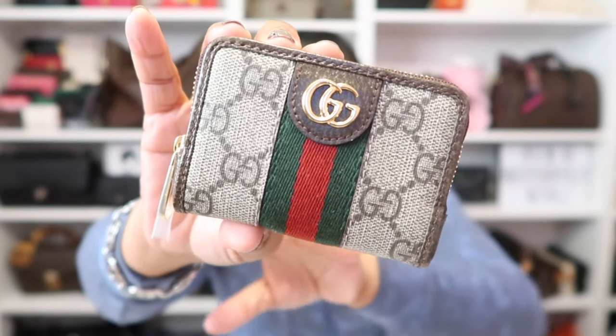This one is definitely a keeper. That's it for the Gucci unboxing today. I have so many more items to share — a clothing haul, Chanel beauty items for the holiday season, a Sephora haul, some favorites, and my what's in my bag video. Whatever you want to see up next, just put it in the comments below. As always, thank you so much for watching and I'll see you in my next video. Bye!